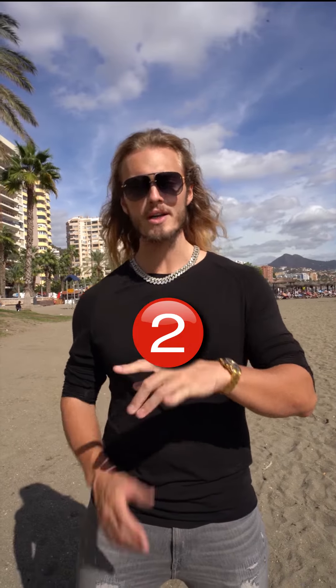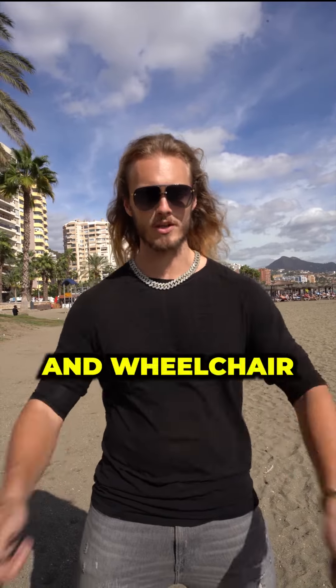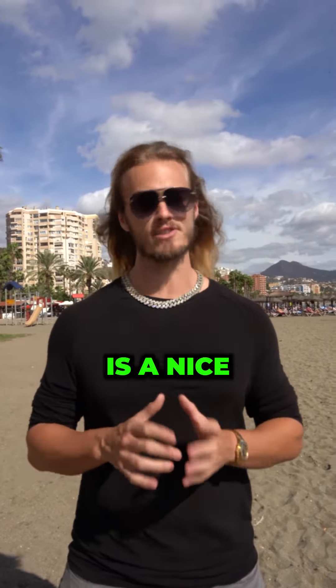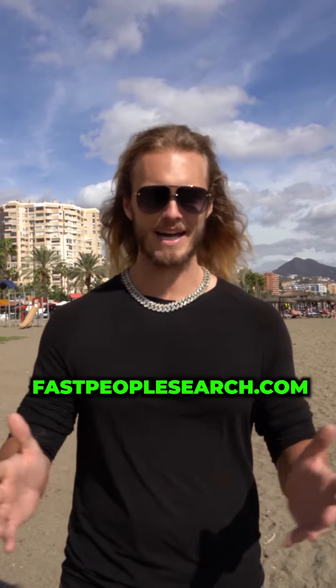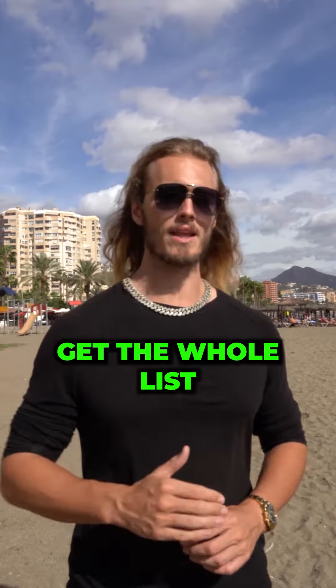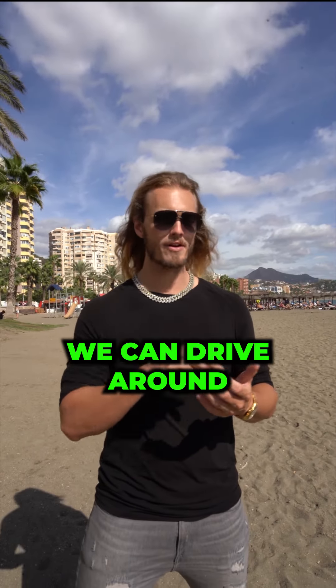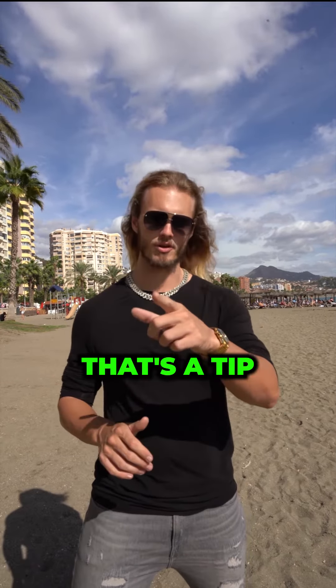Way number two is drive for dollars. Or if you don't have a car, walk for dollars. What you do is go around the area and find rundown houses in nice neighborhoods, write the addresses down, and then skip trace them on fastpeoplesearch.com, or get the whole list and put it on to skip people. Pro tip: if you have PropStream, they have a driving app where you can tag properties, create a list, and then export and bulk skip trace it back at your computer.